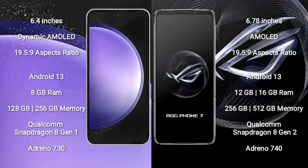Samsung Galaxy S23 FE comes with 8GB RAM and 128GB to 256GB internal storage. Asus ROG Phone 7 comes with 12GB or 16GB RAM and 256GB to 512GB internal storage.